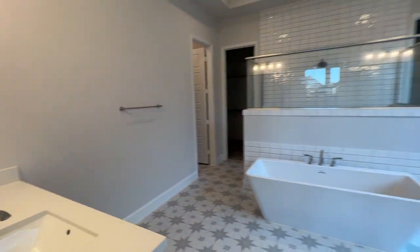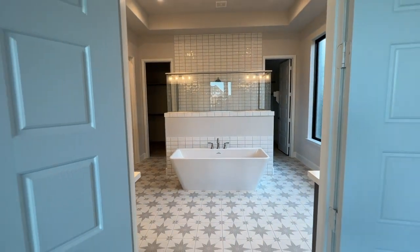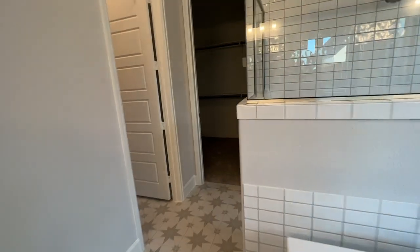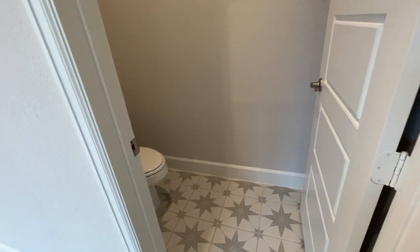Beautiful homes like this literally sell themselves — that's what I love about Perry Homes. They do such a fantastic job with attention to detail. This is a his-and-hers bathroom. You have a private toilet area where you can close the door.